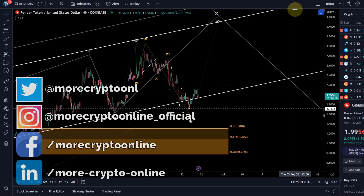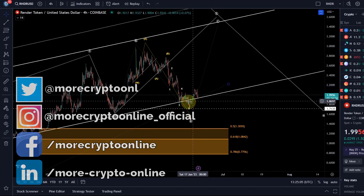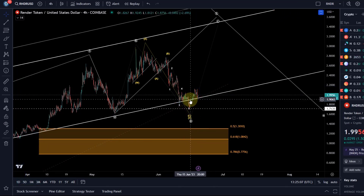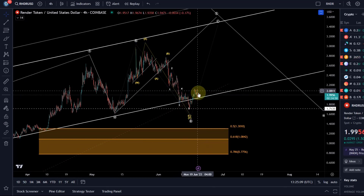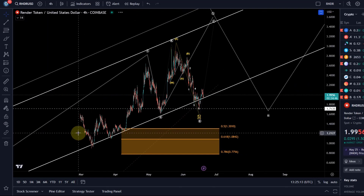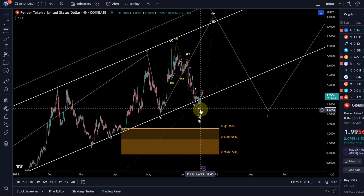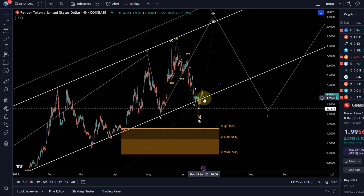Hello and welcome to another update video about Render. Render did push a little higher after my last video and might currently just be retesting the previous trend line. We had this trend channel in which Render has been moving until it had a bit of a fake out to the downside, so it moved back up. It might just be retesting this trend line and flipping resistance to support, which would be good. There are still two wave counts on this chart.